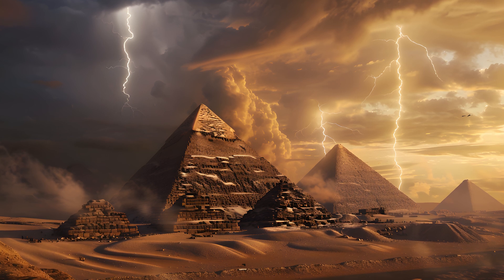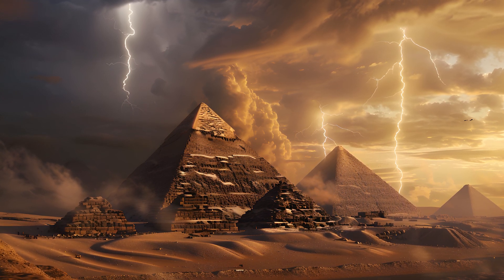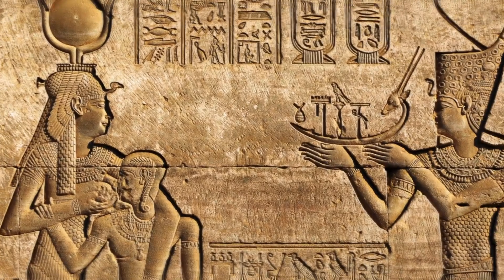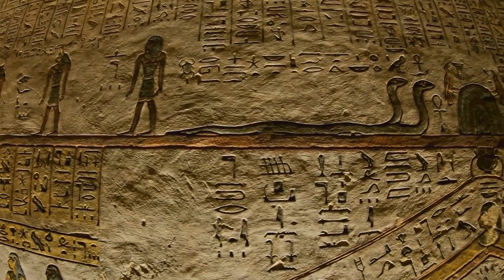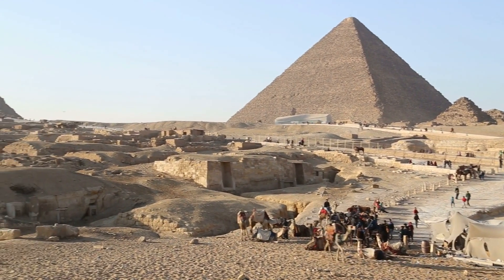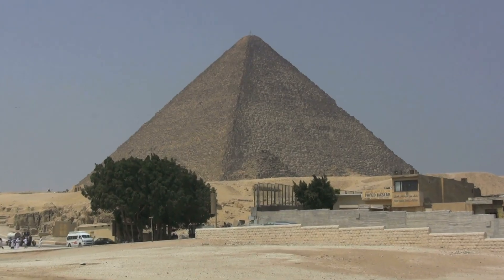Even if the light source hypothesis is indeed true, some questions remain unanswered. Why did the Egyptians want to create such a light show in the first place? Where did they obtain the in-depth knowledge essential for this project? And why do we know of no record that mentions the spectacle of light? As we can see, many alternative hypotheses ultimately only provide more questions than answers.